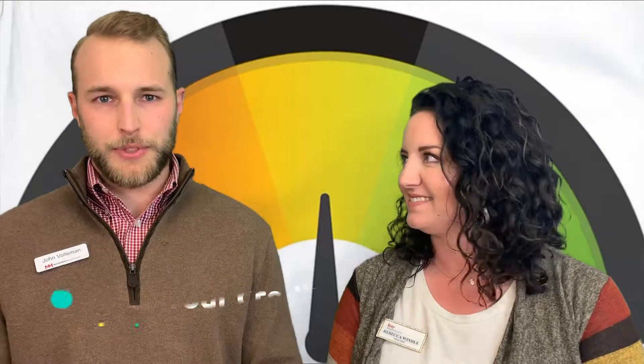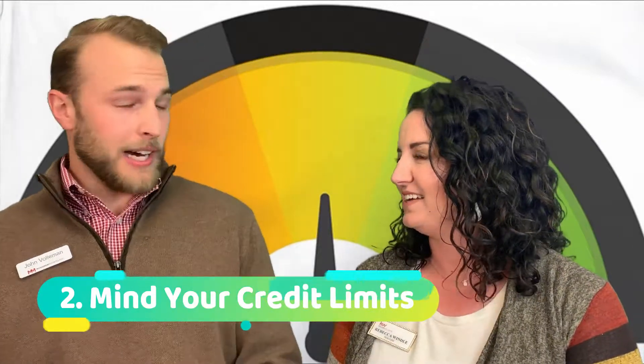Speaking of responsibly, that brings me to my next point: your credit utilization. If you have a credit card with a $10,000 limit, you don't want to have a $10,000 balance on it, because it looks like you're in need of using all your available credit.